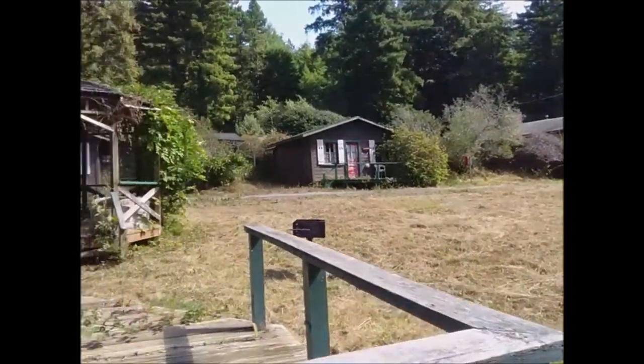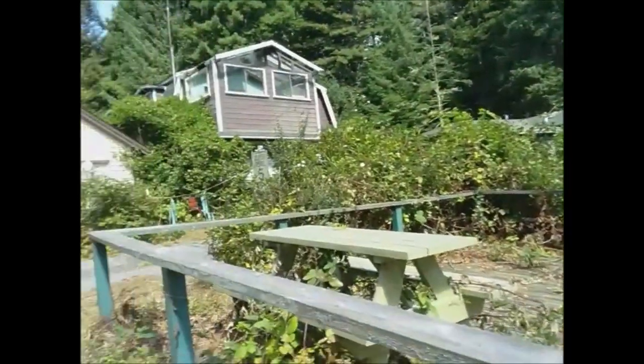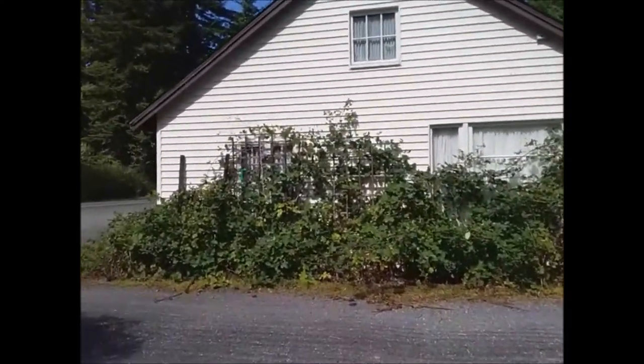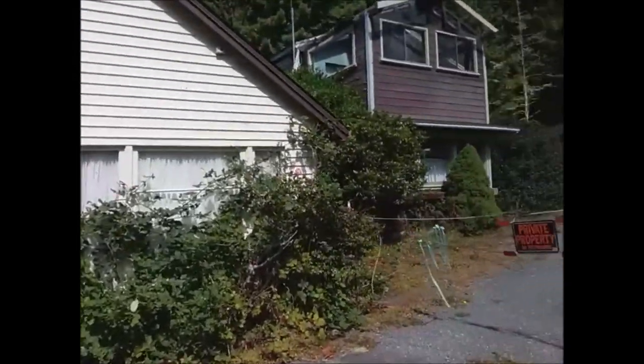I don't want to intrude, so I'll probably just wrap it up for now. But I just wanted to get some footage of the place. I've seen it before driving by. I always wanted to stop and take the camera for a walk.